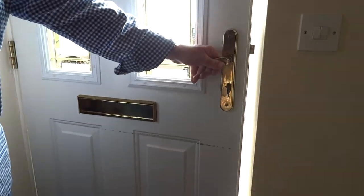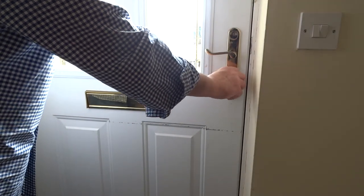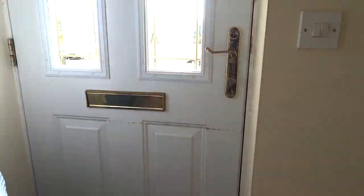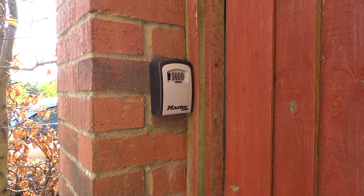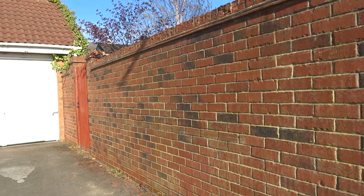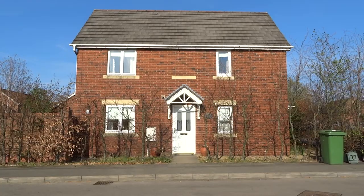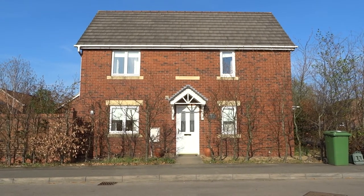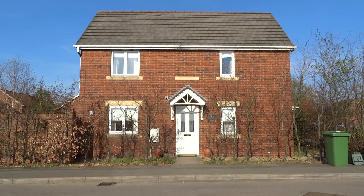The front door has a thumb-turn lock which is for fire purposes — quick release. We have a lock box near the back gate where a key will be stored and you will be provided with the key code. There is additional off-road parking in front of the white garage at the end of the wall of the garden, and also parking right outside the front door on the road. Most importantly, make yourself at home and enjoy your stay.